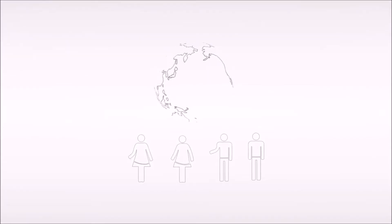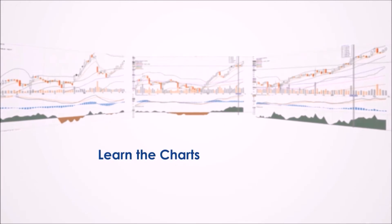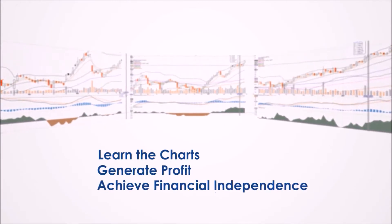Join our community of hundreds of analysts worldwide working together to learn the charts, generate profit, and achieve financial independence.